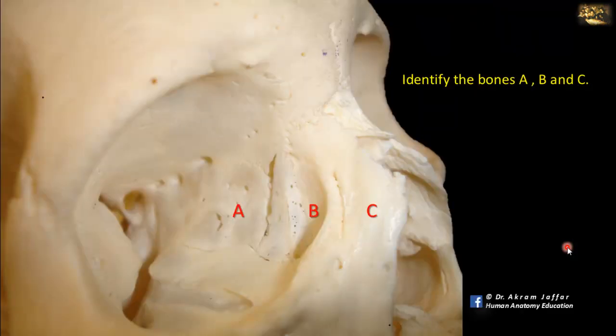Identify bones A, B, and C. This is a view of the lateral side of the nose and medial side of the orbit. Bone A, on the medial side of the orbit, is the body of the ethmoid bone — it is a very thin bone that is easily broken because it contains ethmoid air cells. That's why it's not recommended to hold the skull from the orbit; the dry skull should be held from the foramen magnum to avoid cracking the thin bone on the medial side of the orbit.